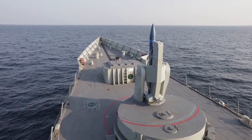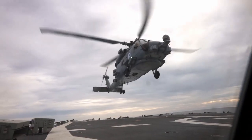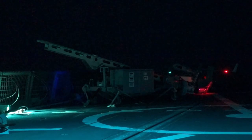We've got a lot of extra capability installed. This is the first FFG to go on operational deployment with a 60 Romeo helicopter. It is also the first FFG to go on operational deployment with a ScanEagle drone.